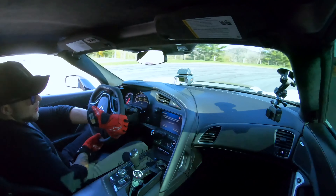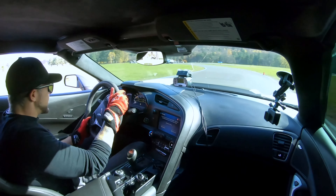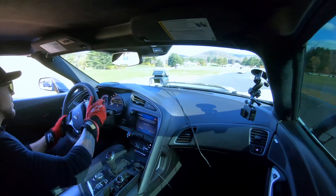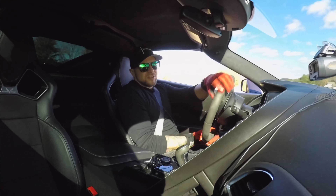No bite though — understeer, understeer. Using that power. Jerky, jerky rotation. Oh, I'm in third gear — it's forcing me into third.